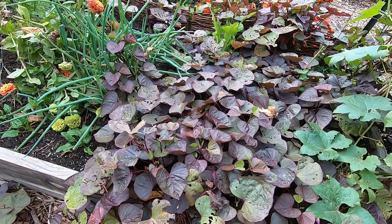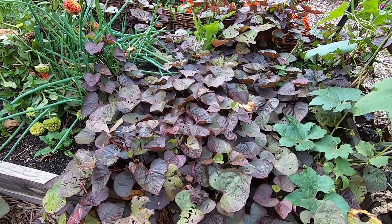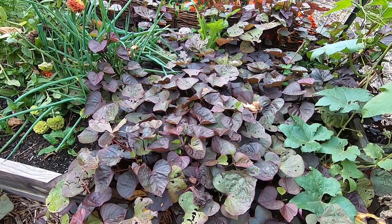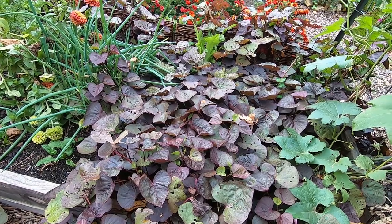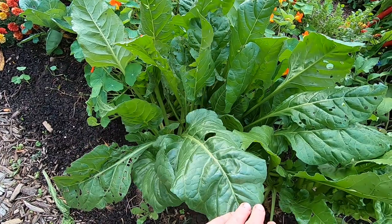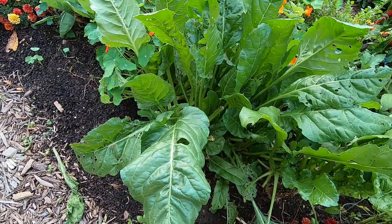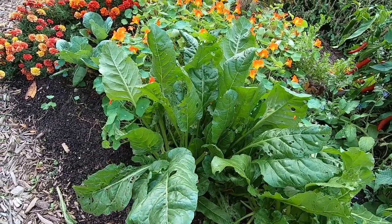Over here are Treasure Island sweet potatoes. These are supposed to be ornamental and edible, so they have decent sized and flavored roots. As soon as the frost comes and kills these tops off I will be digging those. This is my verde de taglio chard - not nearly as beautiful as the bright lights, but man is this a good tasting chard. Highly recommend this one for flavor.